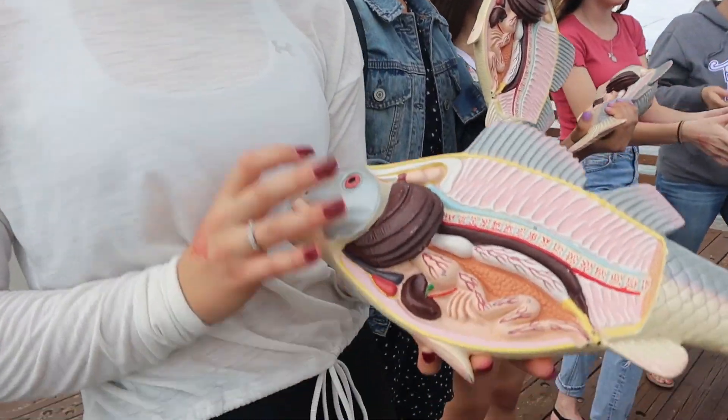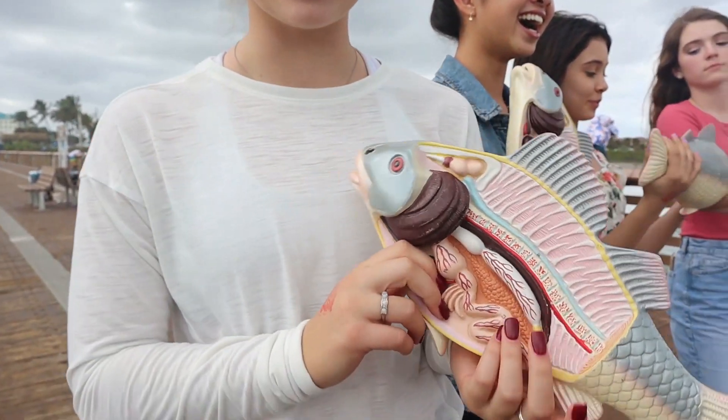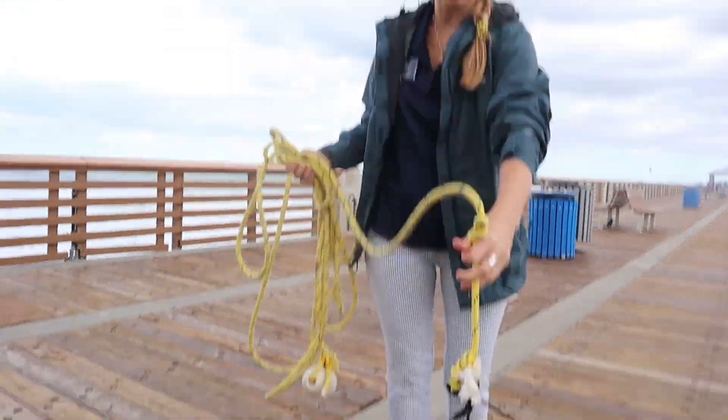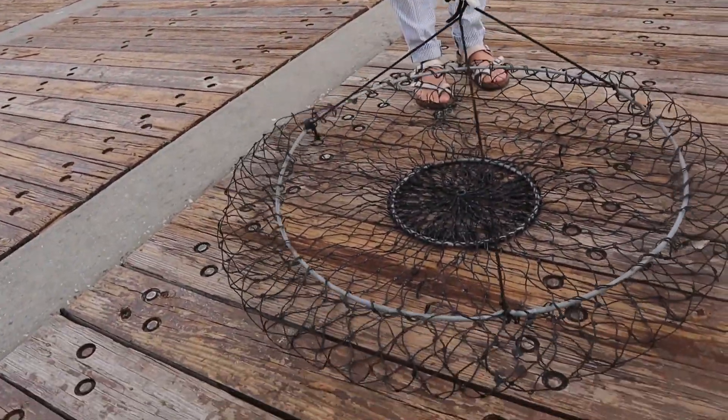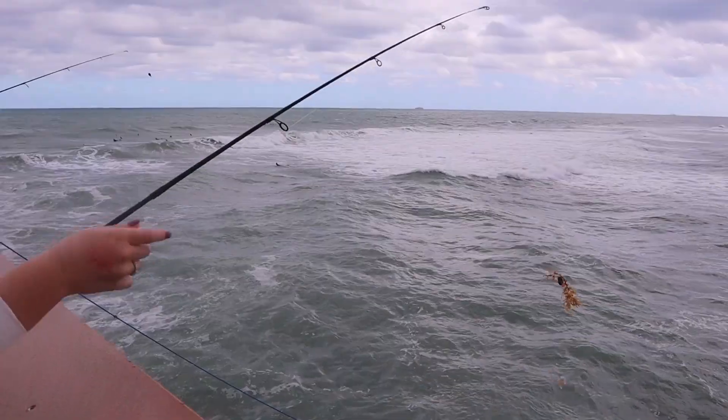This is a circle hoop net. We often use this to bring turtles up onto the pier — lower it into the water, place it under the turtle, scoop the turtle up, and bring them up onto the pier. Or we can either bring them up this way or walk them down the beach.